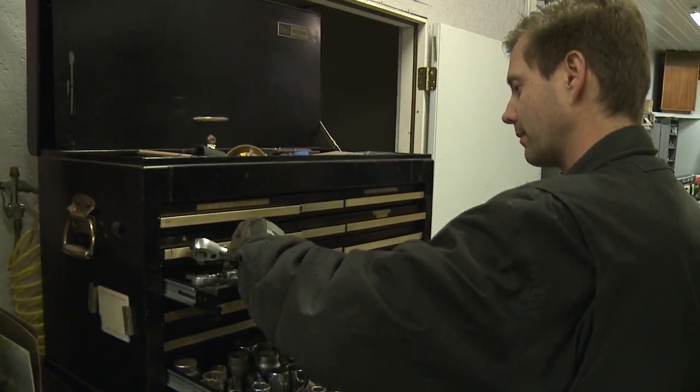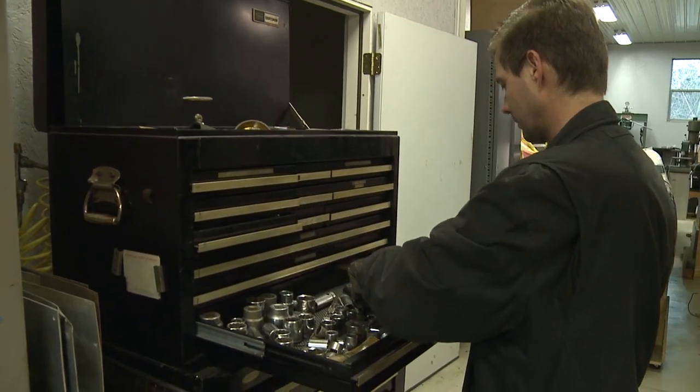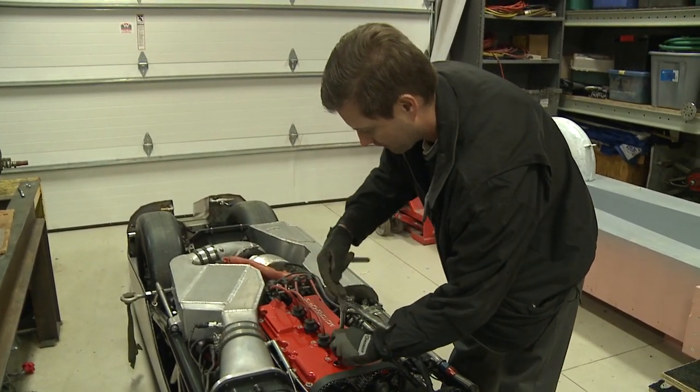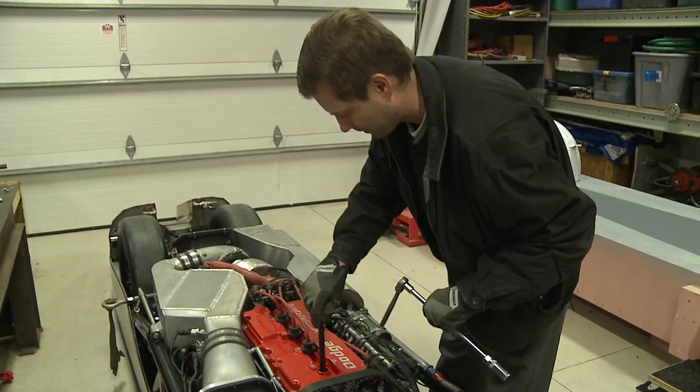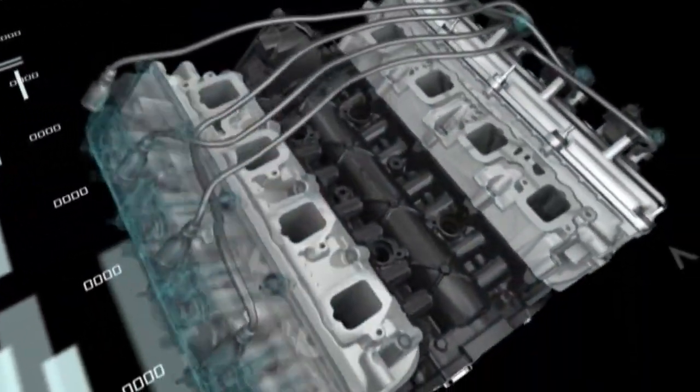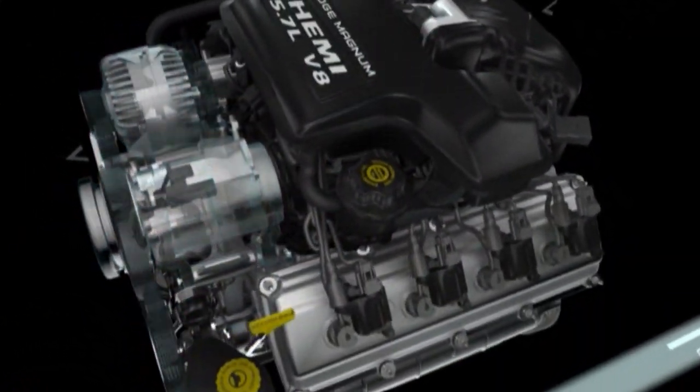Hartman came to FCA in 1995 after earning a mechanical engineering degree from Santa Clara University. He's now an engine development specialist in the Advanced Combustion Group and had a major role in developing the legendary Hemi engine. He was involved in Hemi engine development for nine years, starting from testing of the very first prototype engine in the dyno cell, all the way through the launch of the original production Hemi in 2003.